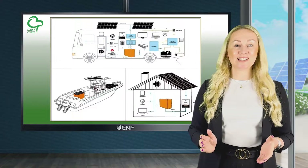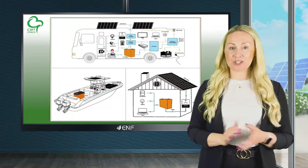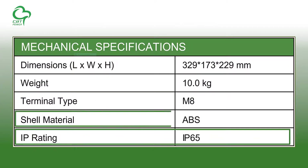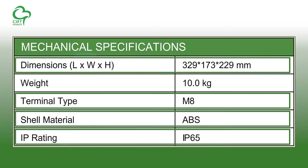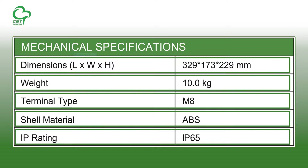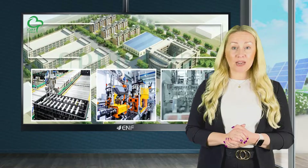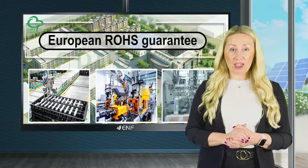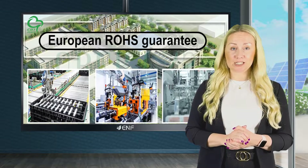The battery is designed with necessary protection features for off-grid applications, such as an IP65-rated ABS plastic enclosure, M8 terminals, high-stability materials, and a lightweight construction. The company provides a three-year workmanship warranty for each product, along with the European RoHS guarantee for pollution-free disposal.